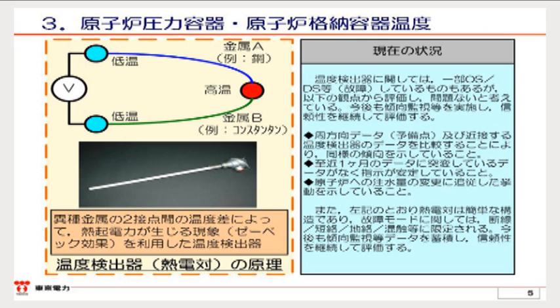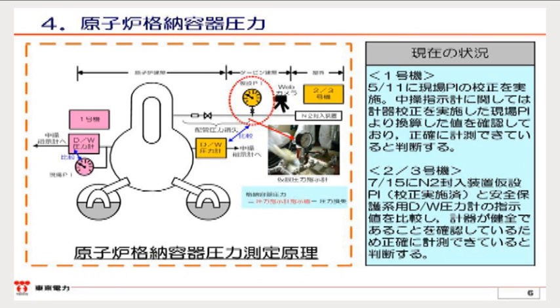Recently, we can change the water injection rate to the reactor and it appears as a temperature shift. Therefore, we think that the soundness of the thermometer is secured. We would like to explain the pressures of the primary containment vessels on page six. We estimate the pressures using pressure indicators where we have been currently injecting nitrogen gas. We think we can correctly measure the pressure of Unit 1 as we finished calibrating the pressure indicator of the dry well on May 11th. We think the indicators of Units 2 and 3 are in sound condition as we compare the instrument readings of temporary pressure indicators in the nitrogen gas injection line with those of the pressure indicators of the dry wells and those of the central control rooms, though we have not calibrated the main bodies of the pressure indicators of the dry wells.